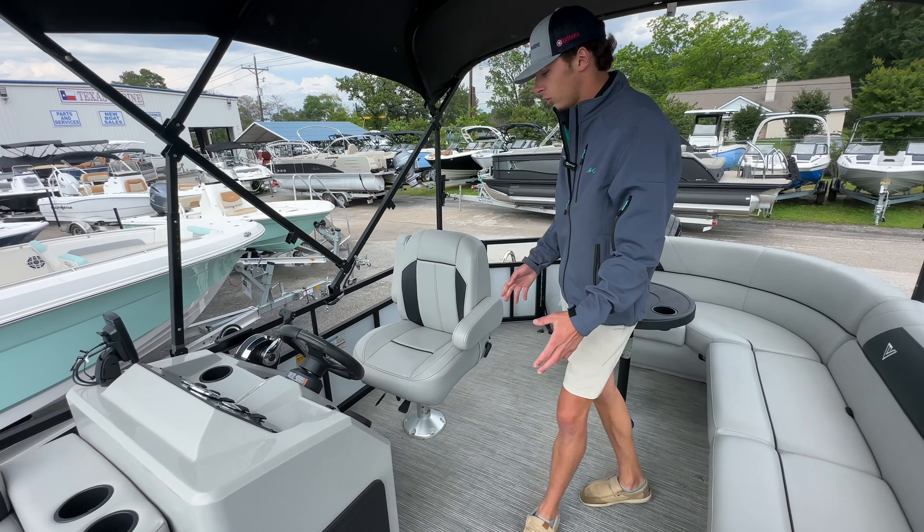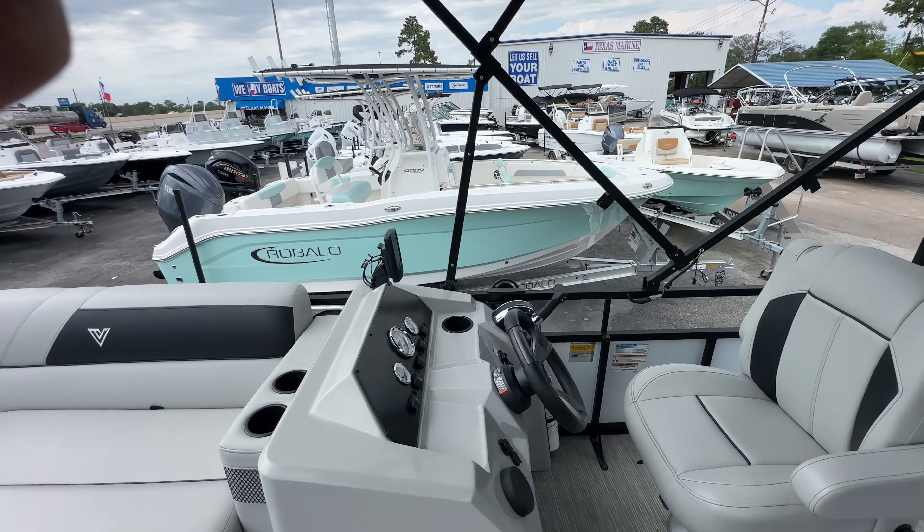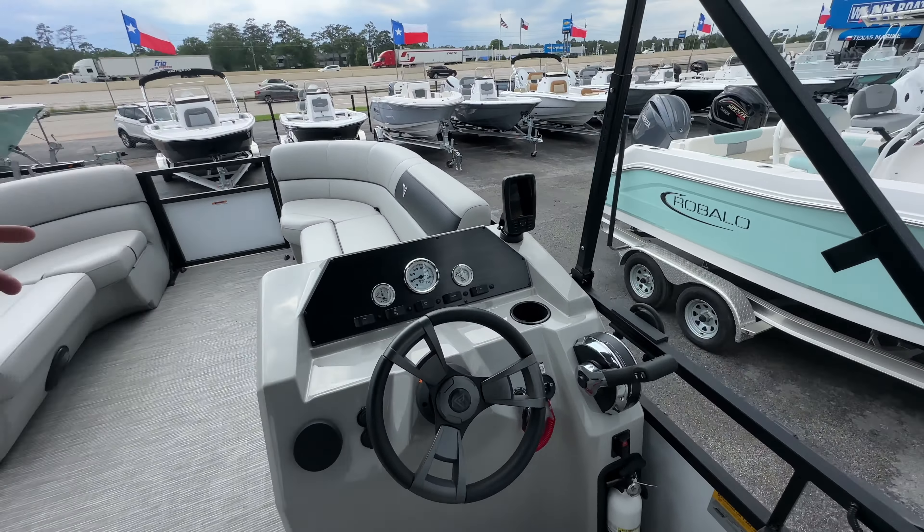Coming over to the console, you're going to have everything you need. You're going to have the controls for your radio system, a Garmin depth finder, your gauges, and all your switches that you're going to need to help you get through the day.